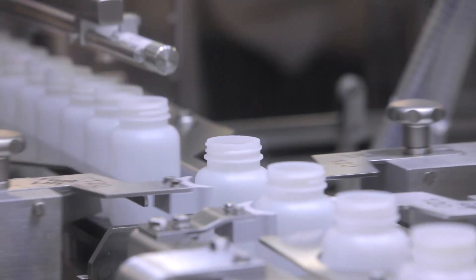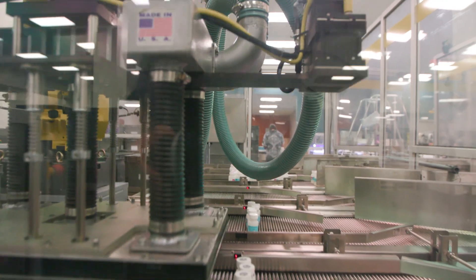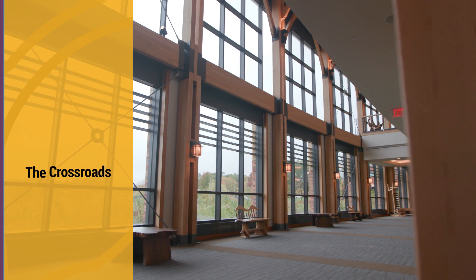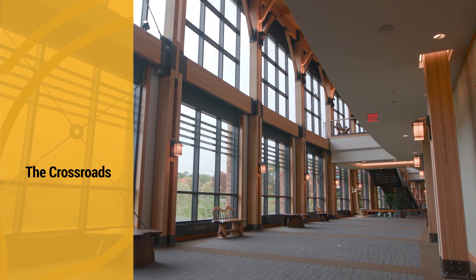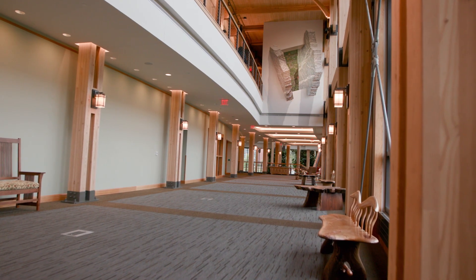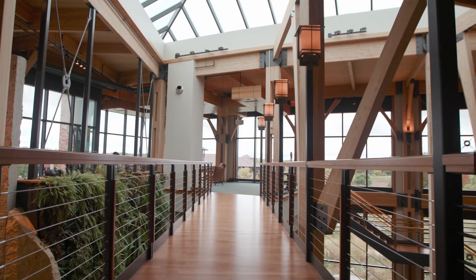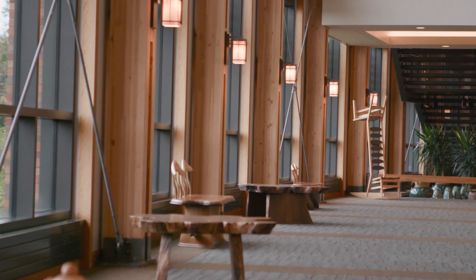The Feynman Center is comprised of two distinct spaces: the Crossroads and one of ProMega's manufacturing operation centers. Welcome to the Crossroads. ProMega has a history of creating spaces that integrate with the environment and bring the outside in. The 52,000 square foot or 4,800 square meter Crossroads area within the Feynman Center is a perfect example of that practice. The aptly named Crossroads provides a unique opportunity for employees across the campus to meet or unexpectedly intersect throughout the day.